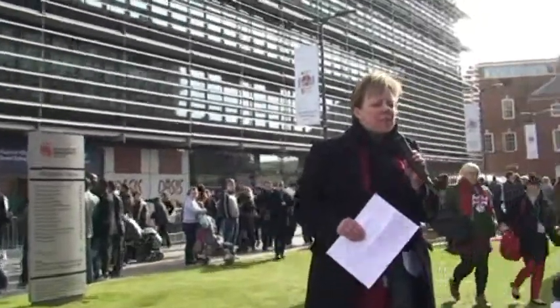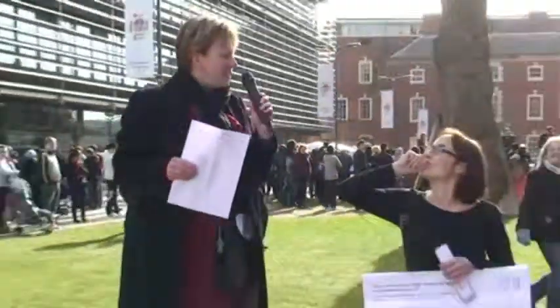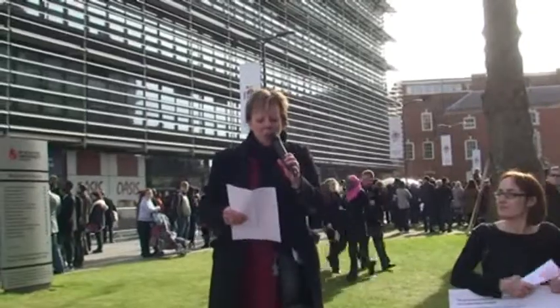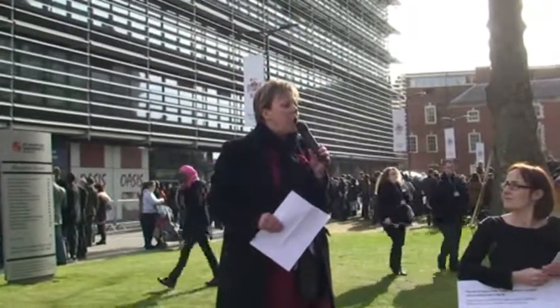Hello, I'm Jacqueline Williams, I'm a Senior Lecturer in Midwifery and I'm going to talk to you about opening up the curriculum — who benefits.